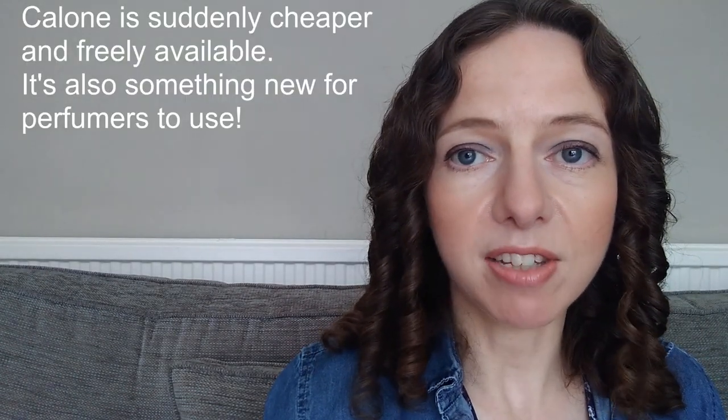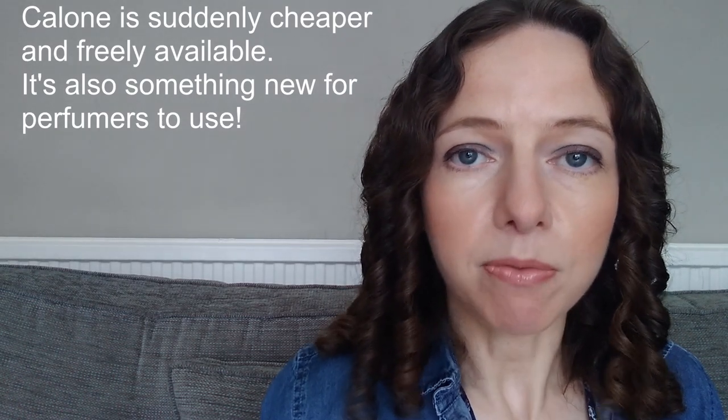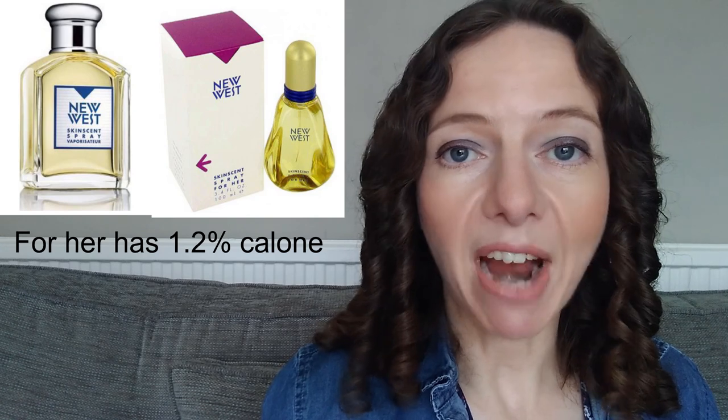Roll the clock forward and calone is suddenly out of patent in the 90s. There seemed to be a more minimalist aesthetic coming through, and that was really driven by the freeing of calone. Without a patent, any company is free to synthesize the molecule, use it, and sell it. Different companies started making calone, making it more available for perfumers.